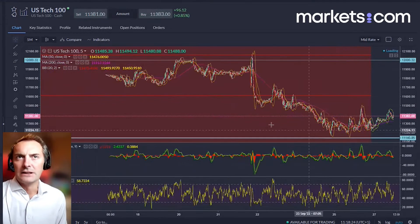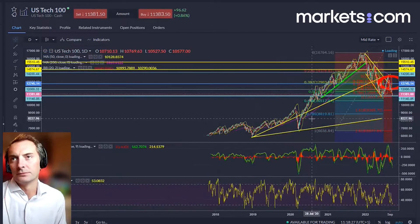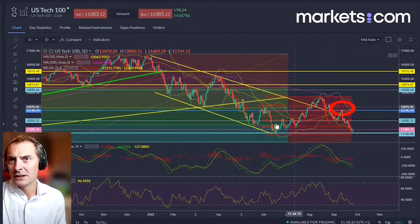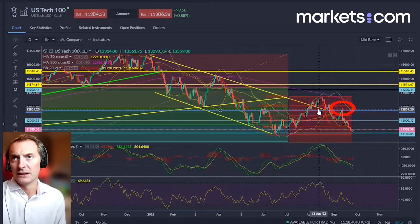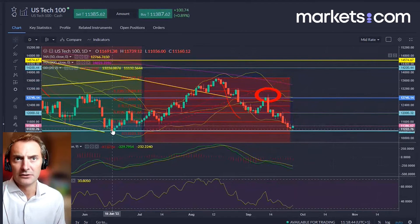What I want to look at is just the move that we've been seeing over the last few months. We've had this downtrend, and we had this very aggressive bear market rally through July and into August, peaking out towards the middle of August. We've since declined and now we're at this level here where we're actually testing the June low.